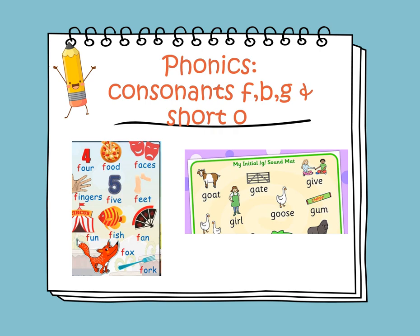The sound of F is /f/, as in for, food, faces, five, and feet. And the sound of consonant G is /g/, as in goat, gate, girl, and come.